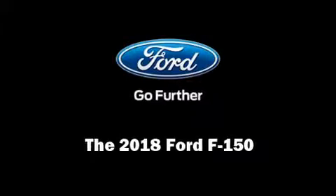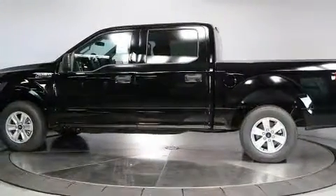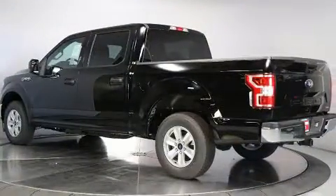Introducing the 2018 Ford F-150. Ford prioritized fit and finish, as evidenced by a tachometer, variably intermittent wipers, remote keyless entry, and power windows.